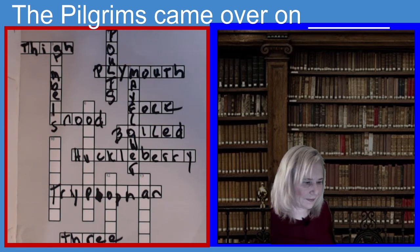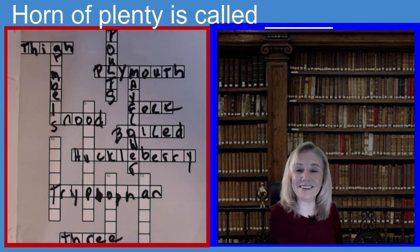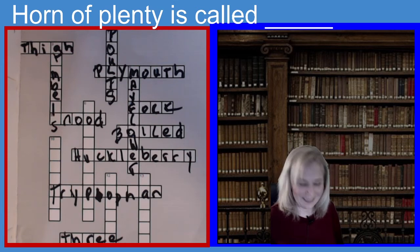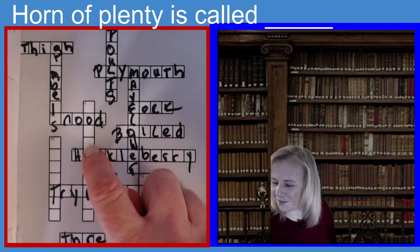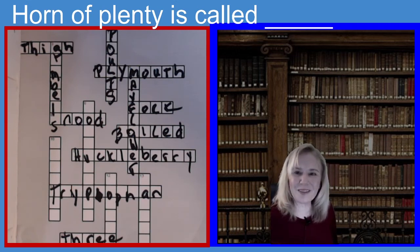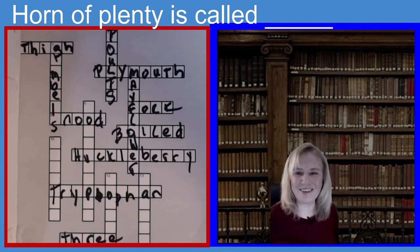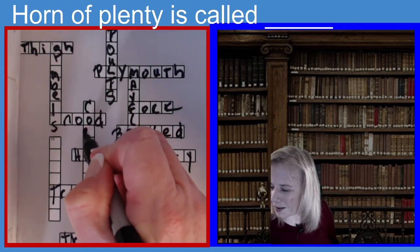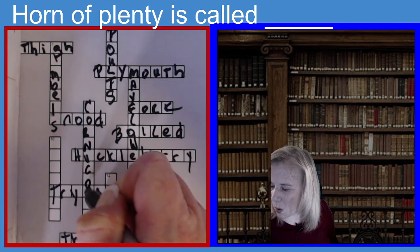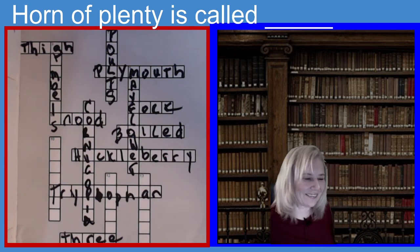I'm sure you're going to guess this one too. The clue is: Horn of Plenty is called what? The Horn of Plenty is called what? Ten letters. What's another word for the Horn of Plenty? If you guessed Cornucopia, you guessed the right answer. C-O-R-N-U-C-O-P-I-A. Horn of Plenty — if you guessed Cornucopia, you guessed the right answer.